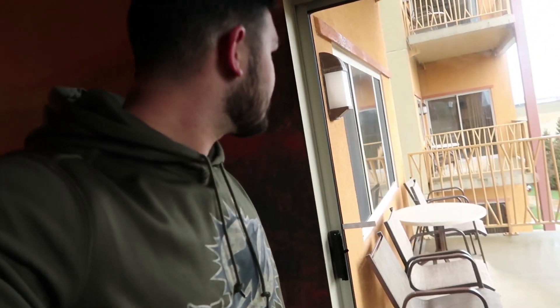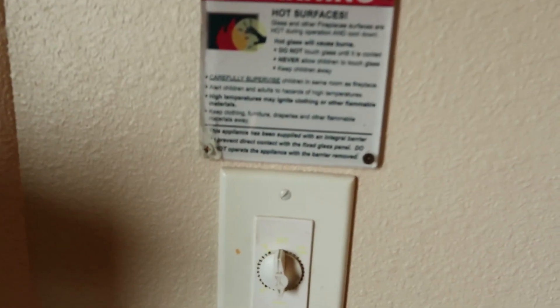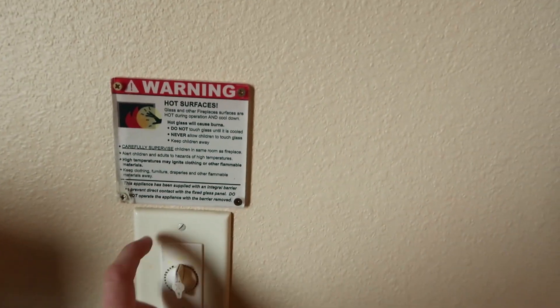If I want to come outside during the nicer warmer months, we can do that as well. I'm actually pretty stoked about being here — I can unpack, get cooking, and things of that nature. I also found a little thermostat for the fireplace, which is pretty cool.